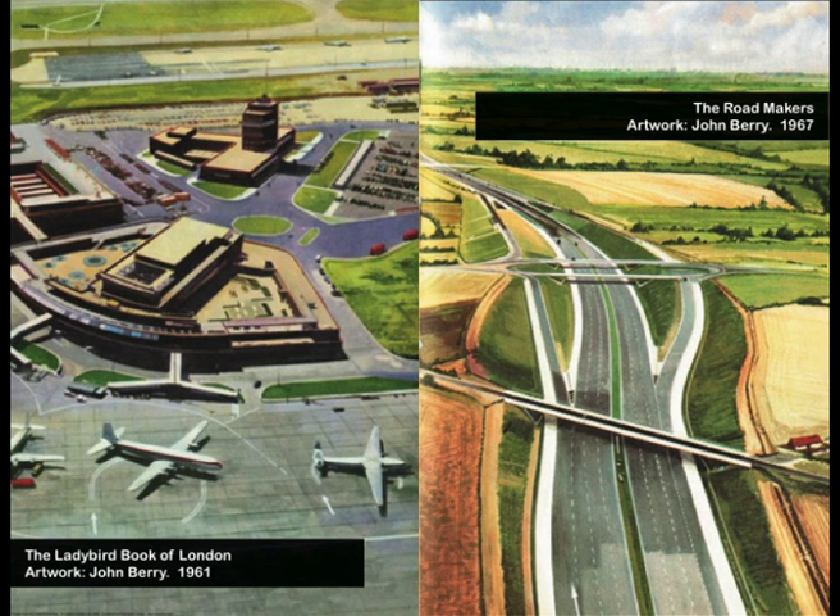Here we can see two epic modernist Ladybird visions. Ladybird was like a 70s film star — they loved a fast car, they loved a jet plane. Open up half of Ladybird books and it's full of them. On one side we've got London Airport, in the years before it was renamed Heathrow. On the other, we've got the English motorway system and its beautiful strangeness. The first motorway in Britain was the Preston Bypass in 1956, and just 11 years later Ladybird were showing it off.